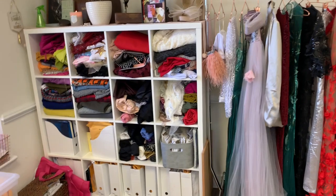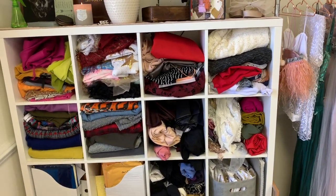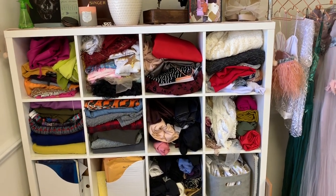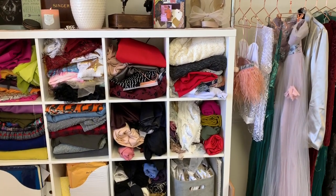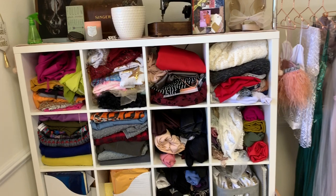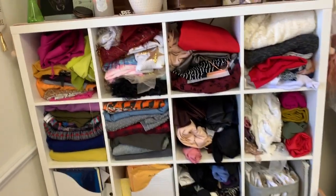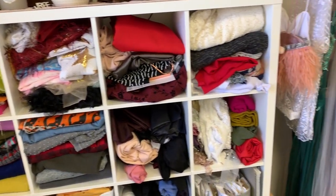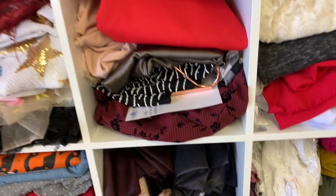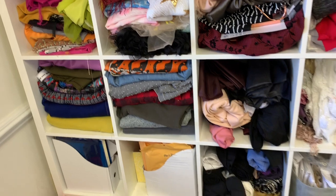This is my fabric stash. I don't think it's too bad compared to some people. I do buy mostly for purpose when I'm making client garments, so I don't buy too much extra — but every now and then I do when I see something unique or special. I have it categorized: knits together, all my linings here, sequin and embellished fabrics — I keep them all in the same family.